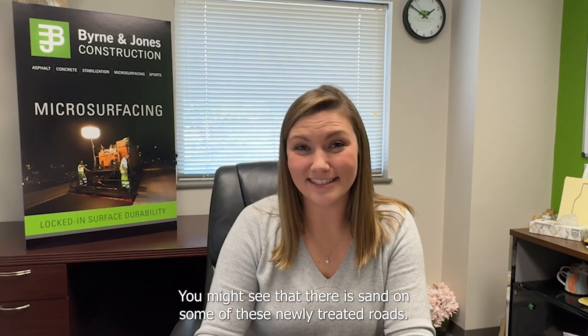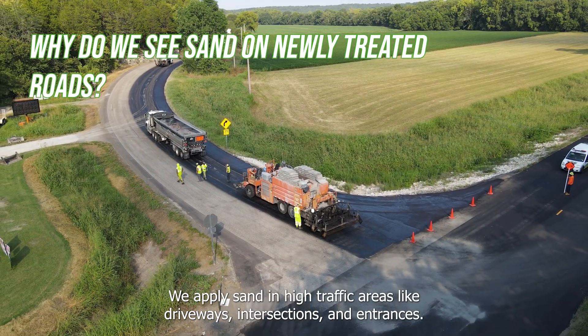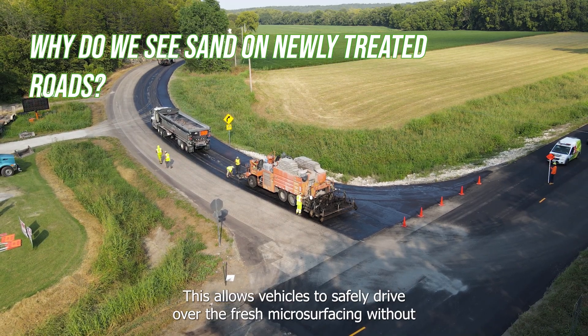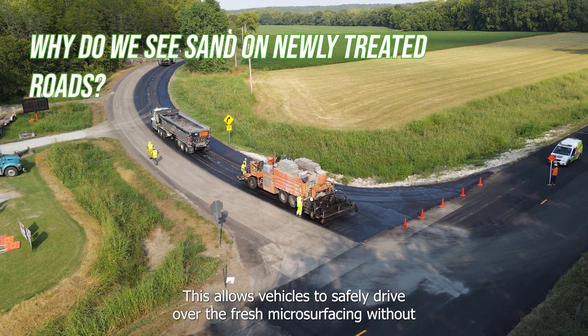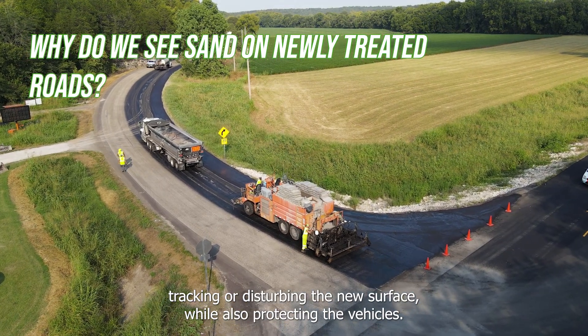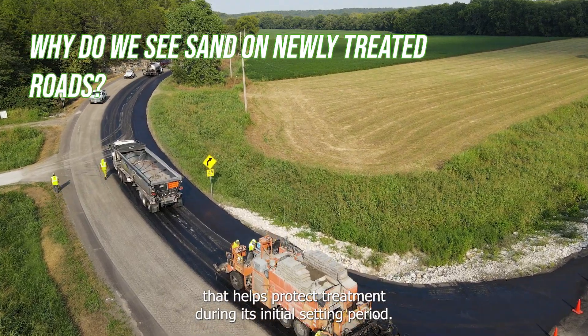You might see that there is sand on some of these newly treated roads. We apply sand in high traffic areas like driveways, intersections, and entrances. This allows vehicles to safely drive over the fresh microsurfacing without tracking or disturbing the new surface while also protecting the vehicles. It is a temporary measure that helps protect the treatment during its initial setting period.